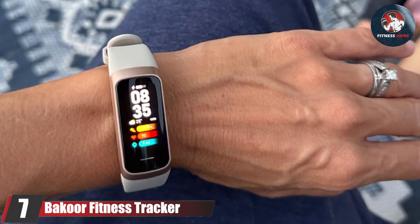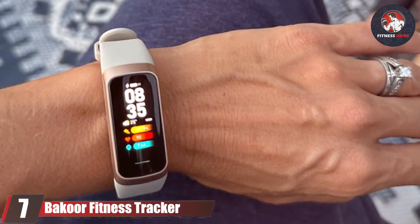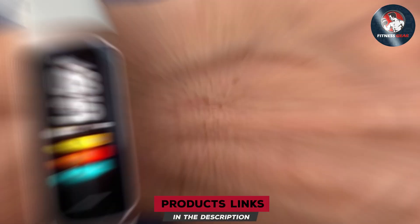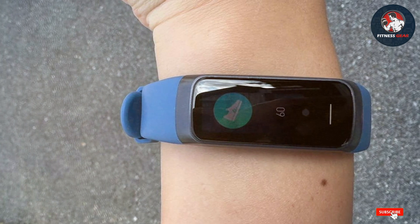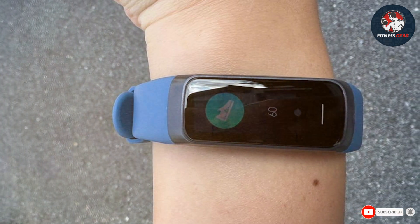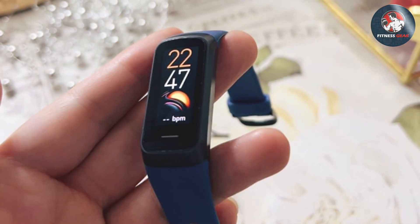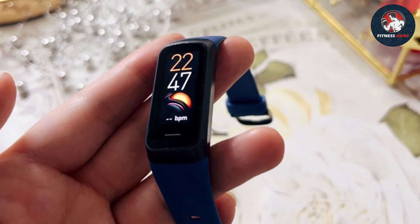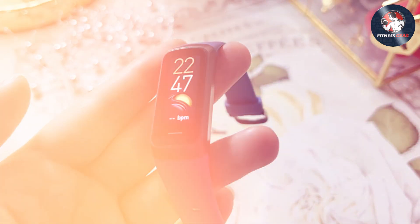Finally, at number 7, we have the Bakoor Fitness Tracker. This tracker offers a range of features designed to support your fitness goals while providing excellent value. The Bakoor Tracker features a sleek design with a bright touchscreen display, making it easy to access and navigate your fitness data. The tracker includes a heart rate monitor, sleep tracker, and pedometer, allowing you to keep track of your cardiovascular health, sleep quality, and daily activity levels.